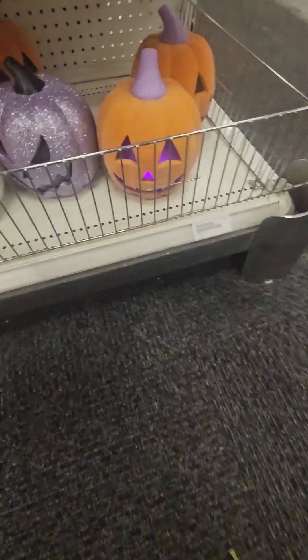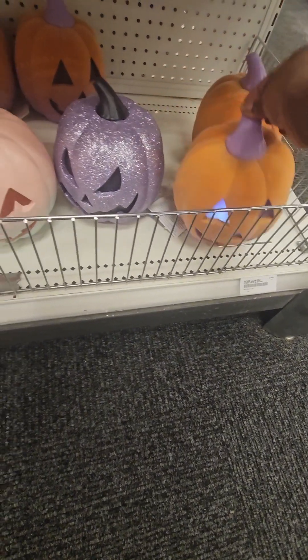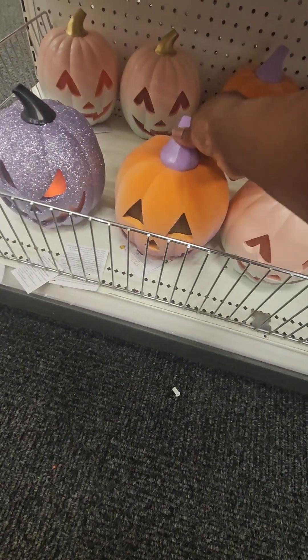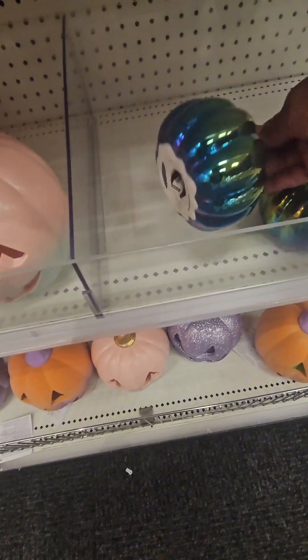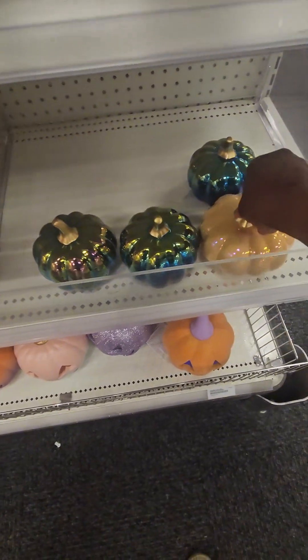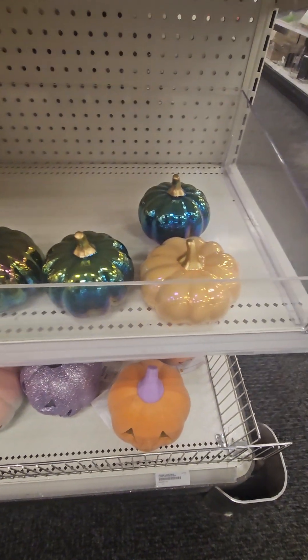You can see one lit up down here — the orange and purple — look at how cute that is. Some amazing pieces: the orange and then the purple. They also have glass iridescent pumpkins, though those are mostly sold out — I'm only seeing two left. Those are three dollars and are glass.